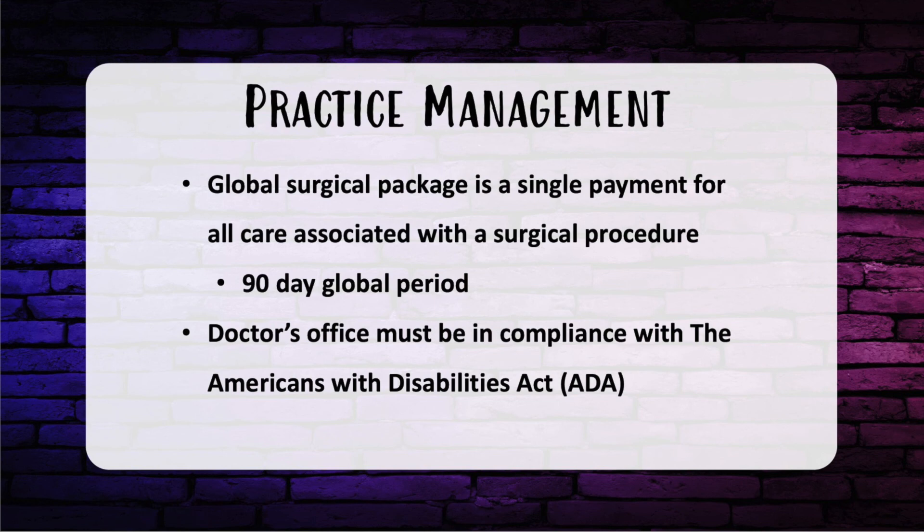The global surgical package is a single payment for all care associated with a surgical procedure. After surgery, there is a 90-day global period where you cannot bill for routine postoperative care — including everything except returning to the OR for a complication. You can bill for OR returns, but not for procedures done in a small surgery room or office. As a public space, a doctor's office must comply with the ADA. Services cannot be denied to patients with a disability, and accommodation must be made without expense to the patient.